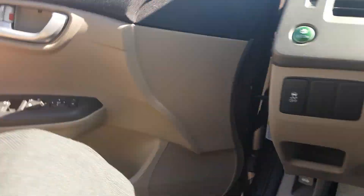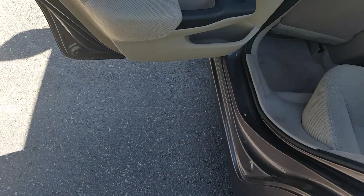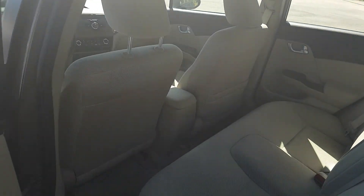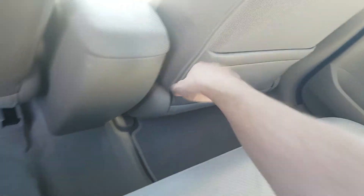Coming around to the back seat, got good leg room in the back here. Fold-down cup holders, armrests, and got the hideaway on the right side.